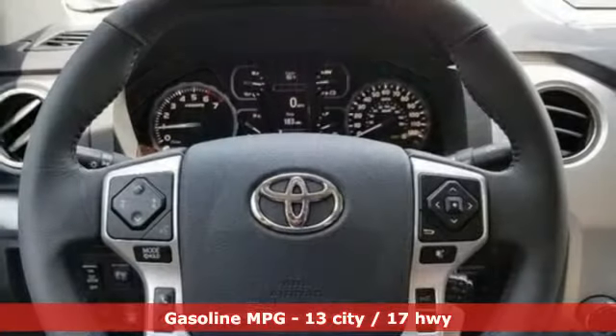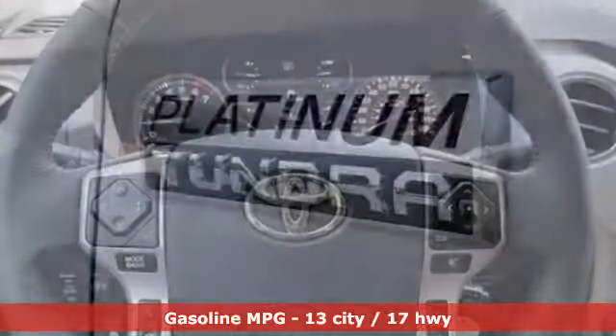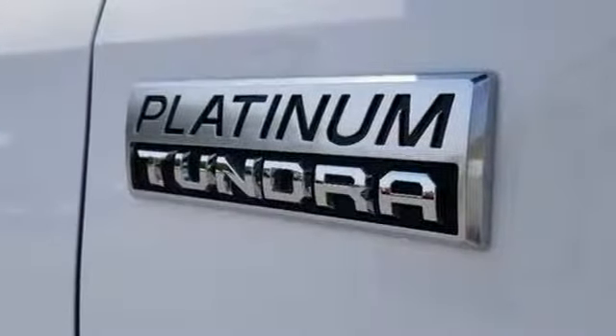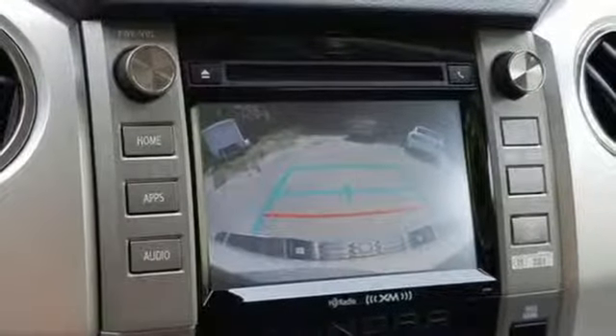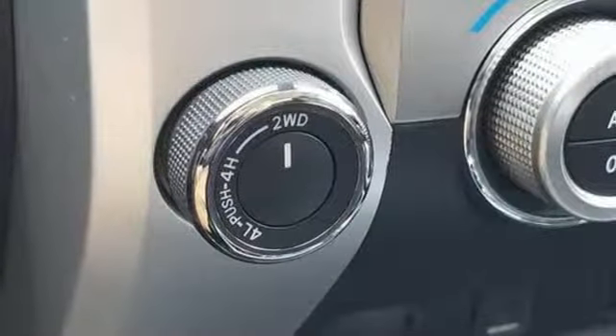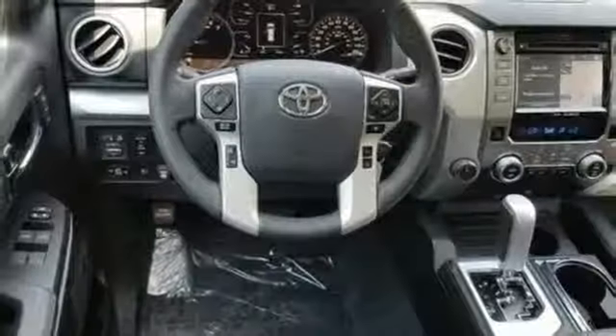Plus, it offers an exciting list of features: V8 engine, electronic shift on the fly, automatic transmission, trailer brake controller, external memory control, wireless phone connectivity, trailer hitch receiver, four-wheel drive, auto-dimming rearview mirror, and streaming audio.